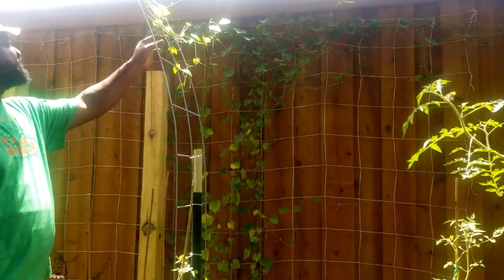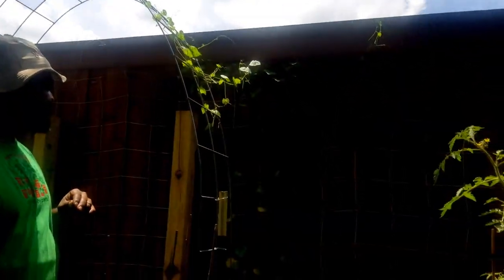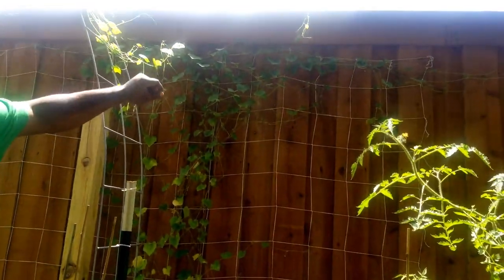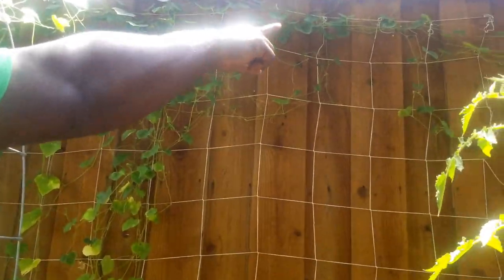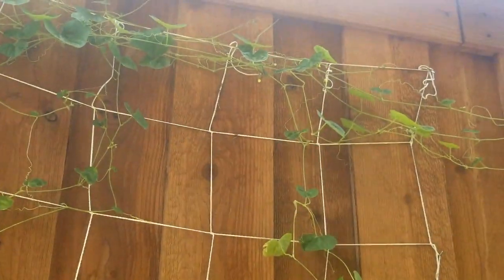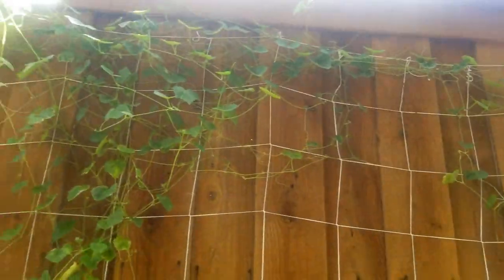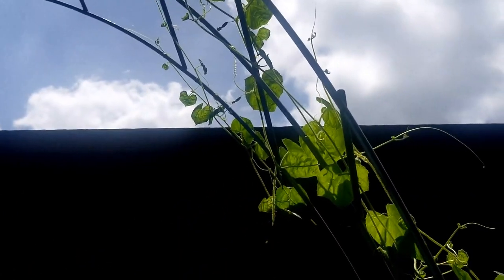As you can see, the kookumelons are starting to climb up on this arch trellis. We got a few kookumelons — they got three over there and two right here, and another one right there. So we're excited about how that is coming along.